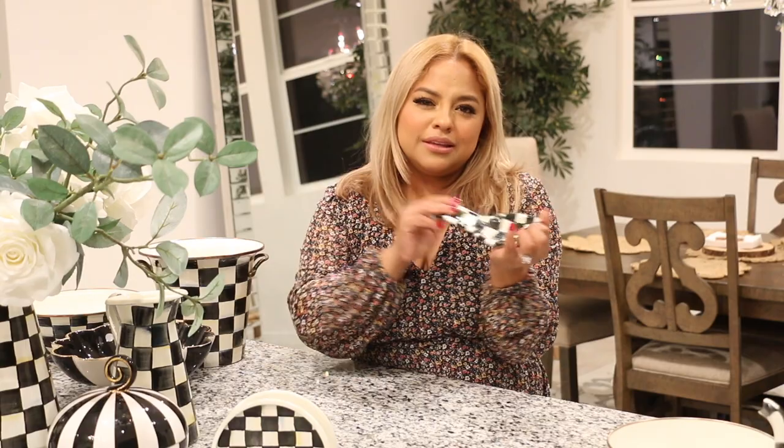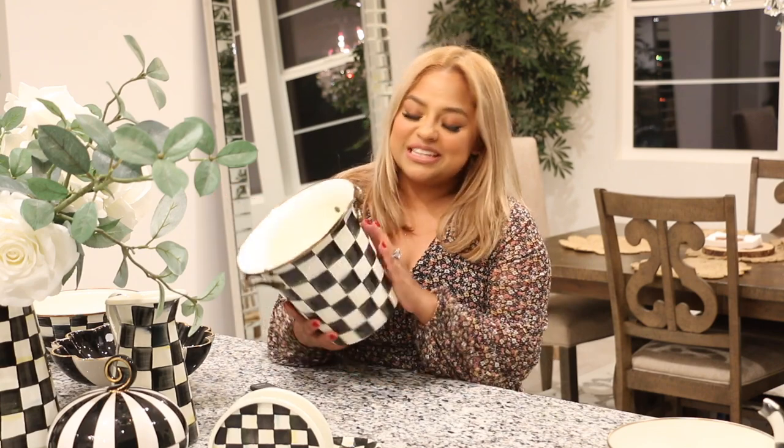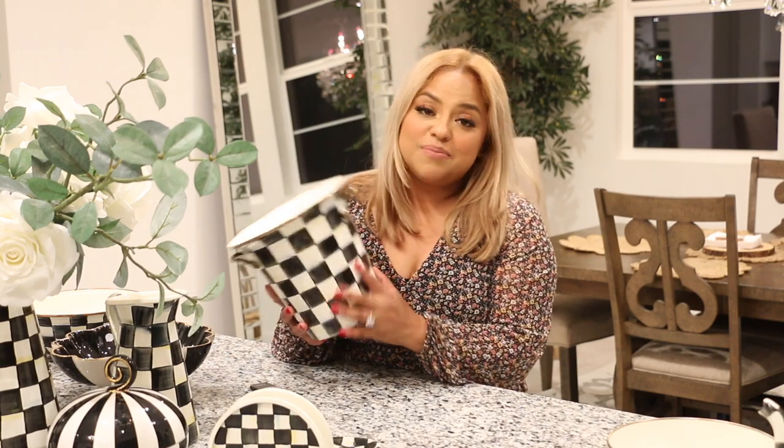I also have this spoon rest next to my stove. This is really nice, I love it. It was only like 20 or 30 bucks — a little bit cheaper. So if you want to start your collection and don't want to spend a lot of money on Mackenzie Child pieces, or you just want to test it out, I suggest you start with something like this — something a little more affordable. It's just going to add a little touch of glam or magic into your kitchen. Whenever I think Mackenzie Child, I always think Alice in Wonderland. I love, love the pattern, the black and white.